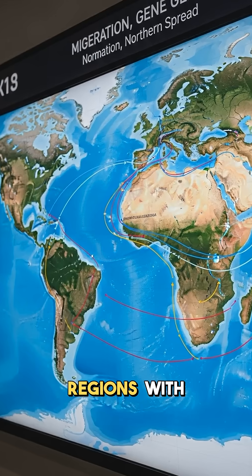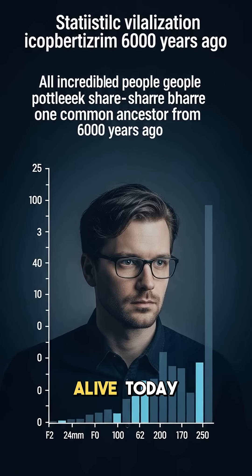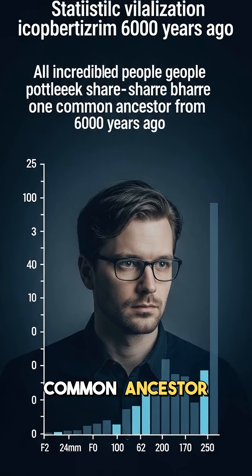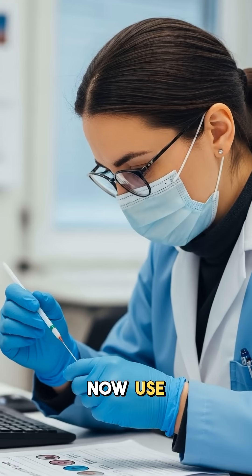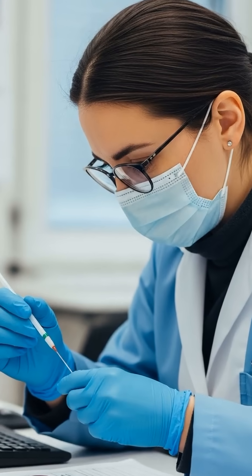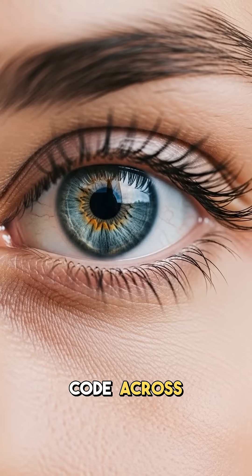Evolution favored blue eyes in northern regions with less sunlight over generations. Every blue-eyed person alive today shares one common ancestor from just 6,000 years ago. Forensic scientists now use these genetic markers to predict ancestry in investigations, where eyes carry ancient stories written in genetic code across millennia.